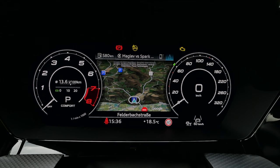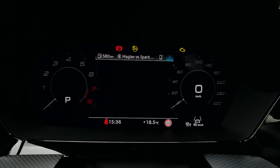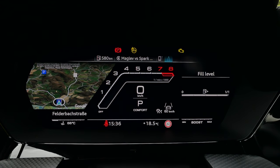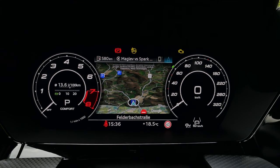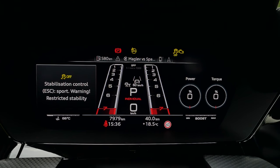You can change the whole display — change to RS Performance, and then it looks like this. There's also the RS Runway view. However, it also automatically changes. When you go with classic gauges and then go into RS mode, it automatically switches and shows the performance layout. ESC Sport — watch out.